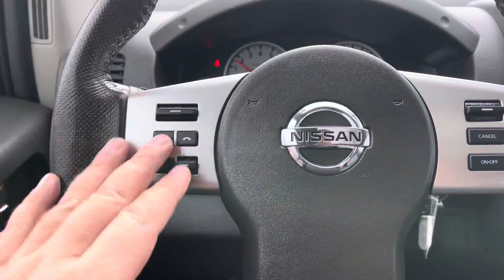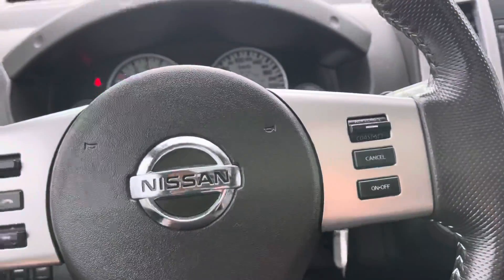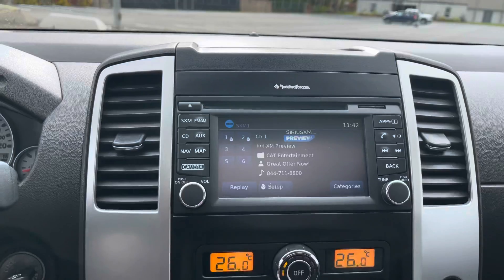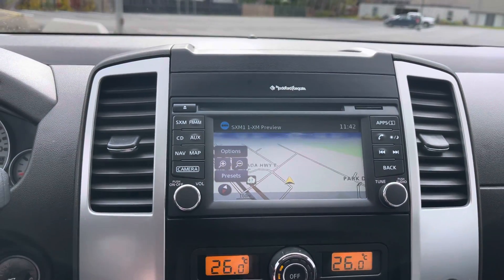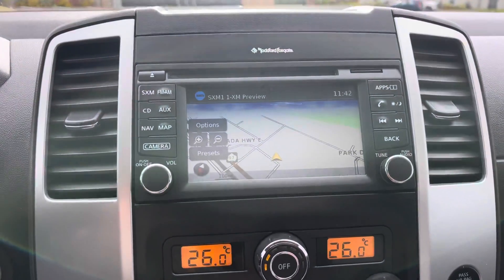You've got Bluetooth and steering wheel controls for your radio. Cruise control, and over here you've got your navigation, Sirius XM, and the Rockford Fosgate audio system. There's also a backup camera.